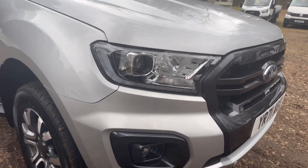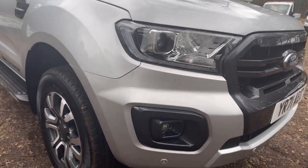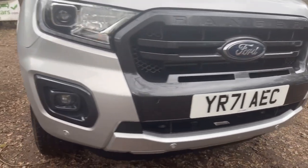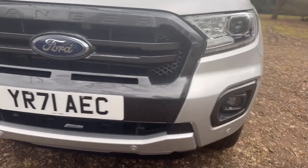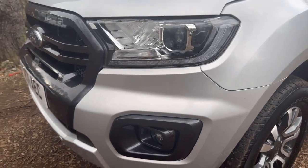The driver's side headlights are nice and clean — no damage, misting or cracks. It has got daylight running lights and they do work. The front bumper has parking sensors and it's in nice clean condition, as is the grille and also the passenger side headlights.